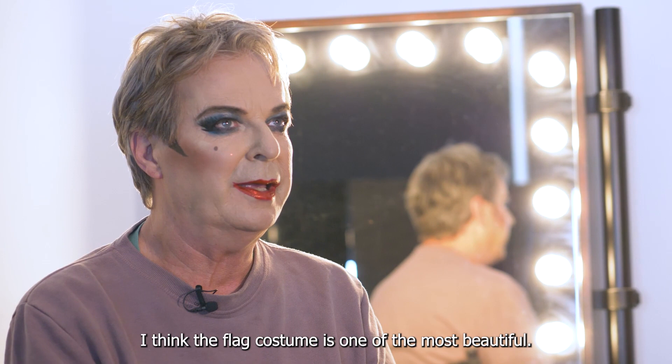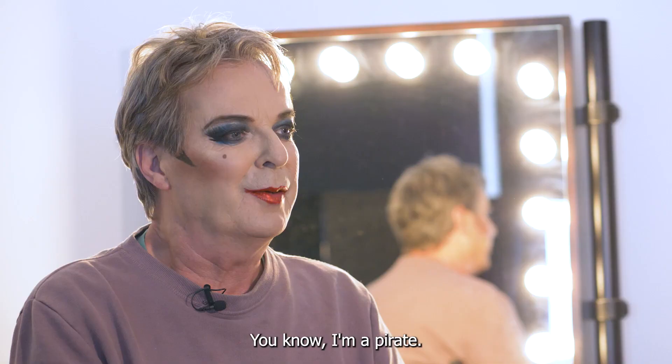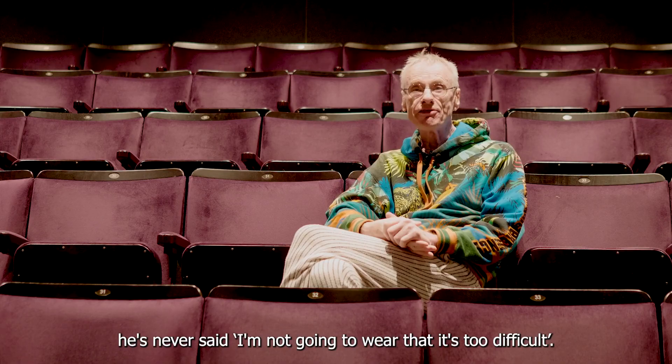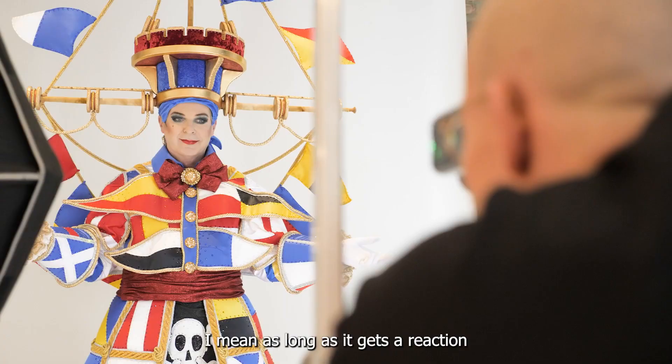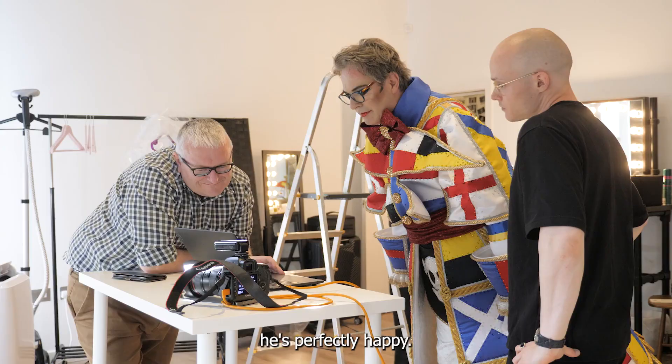I think the flag costume is one of the most beautiful. You get what it is straight away — you know I'm a pirate, pirates have flags. He's completely fearless about what to wear. He's never said I'm not going to wear that, it's too difficult.